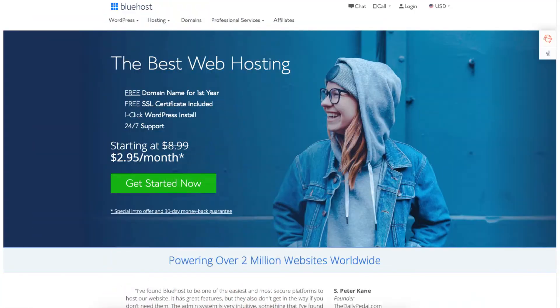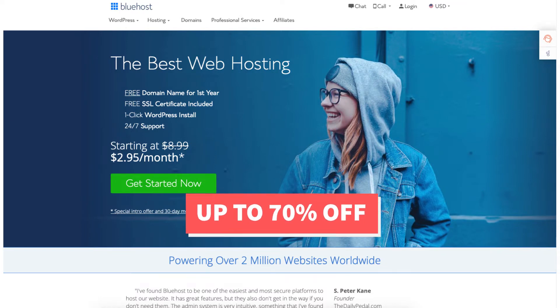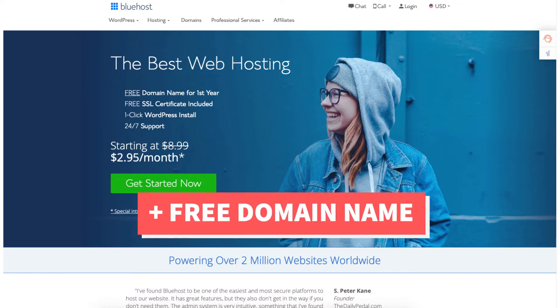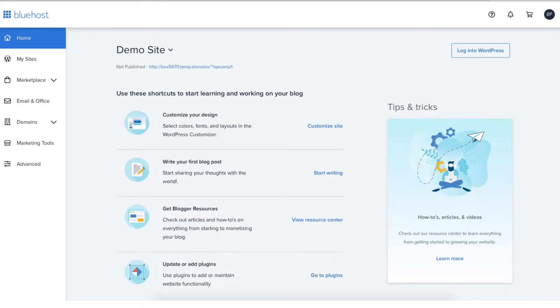If you don't already have Bluehost, I've provided a link in the description so you can save up to 70% off your Bluehost web hosting purchase plus a free domain name. The link is an affiliate link meaning I receive a commission from Bluehost at no extra cost to you, plus you'll get an awesome Bluehost discount.